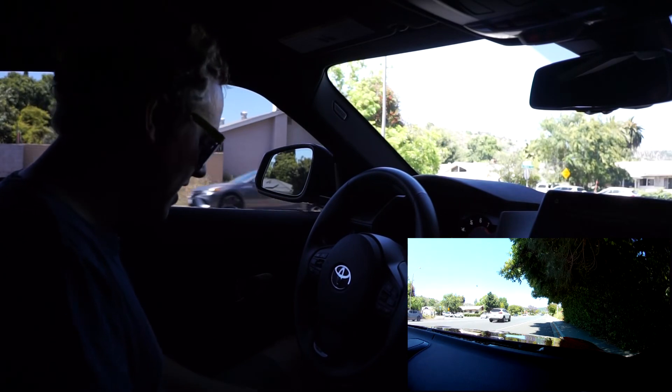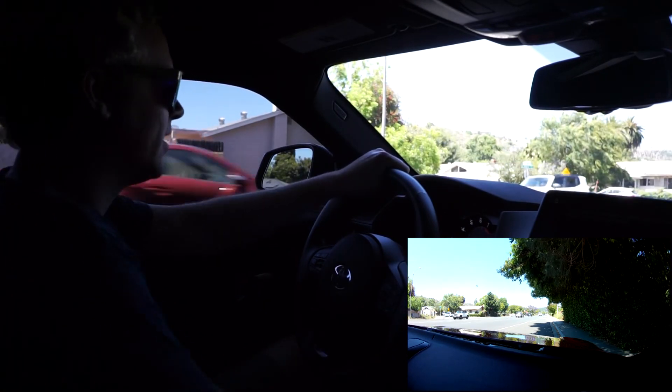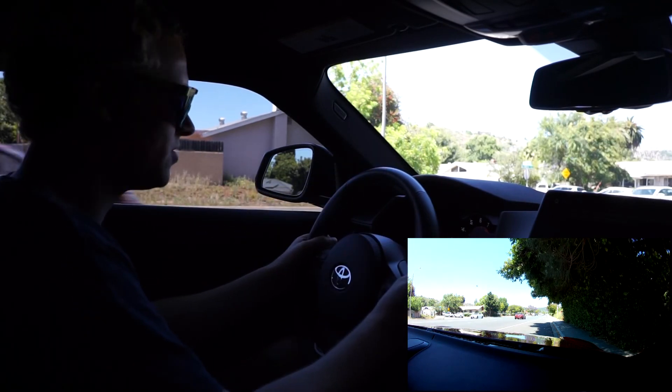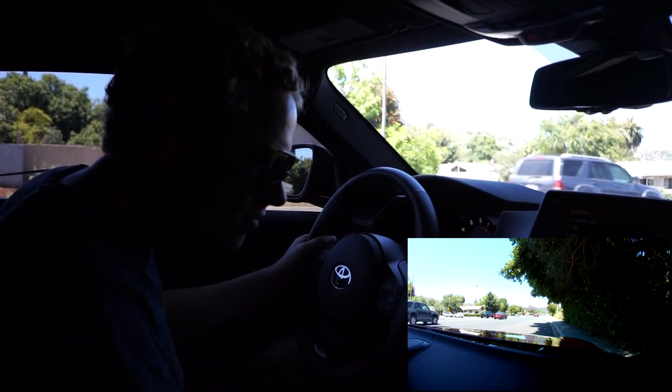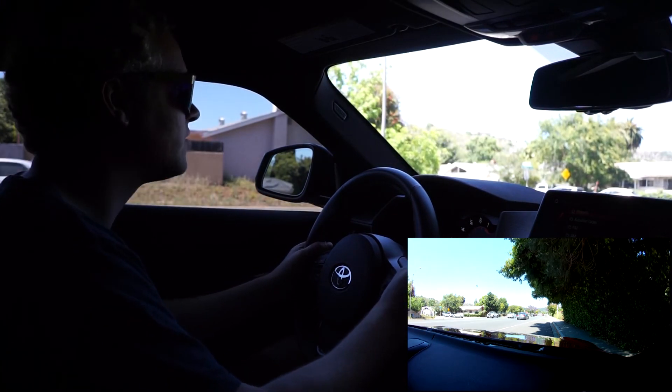The thing sounds good too. I'm taking a little trip to Hell Hole Canyon Preserve, the place where I went on my first car review just over a year ago. We shall return there. Should be a wonderful drive. This car is really cool.